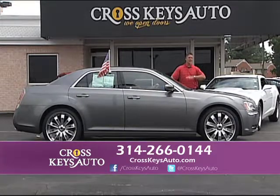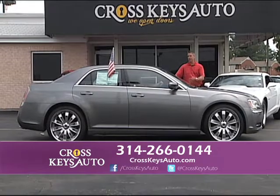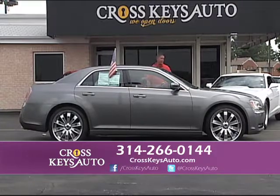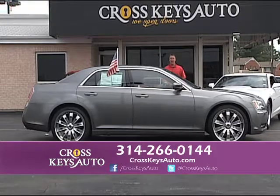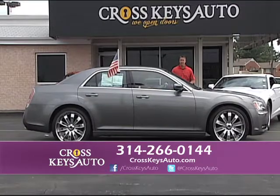There are a lot of dealers that come and go all the time. If you want to buy a car and you want someone who's going to be here in the next 10 or 20 years, come to Cross Keys Auto Sales. Come drive this 2012 Chrysler 300 — new body, only has 11,000 miles on it. Brand new 22s — rims and tires, full power, just a neat design. But I have 300s, Chargers, a little bit of everything at Cross Keys Auto Sales.